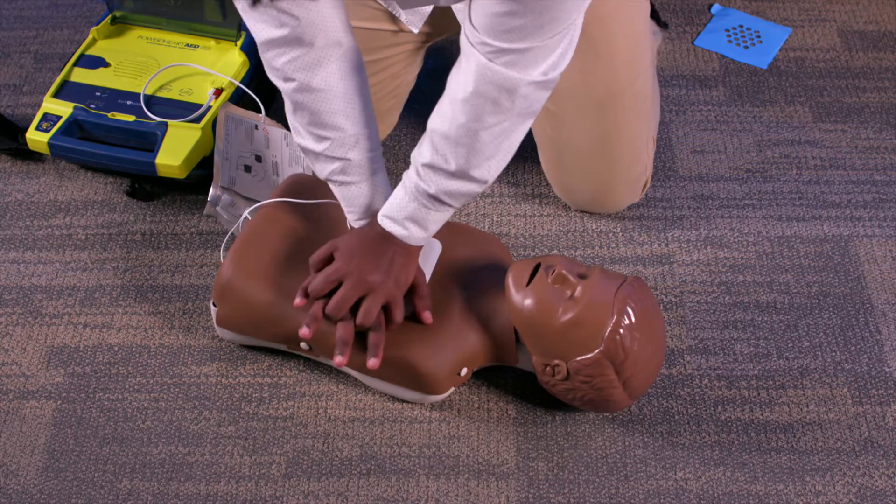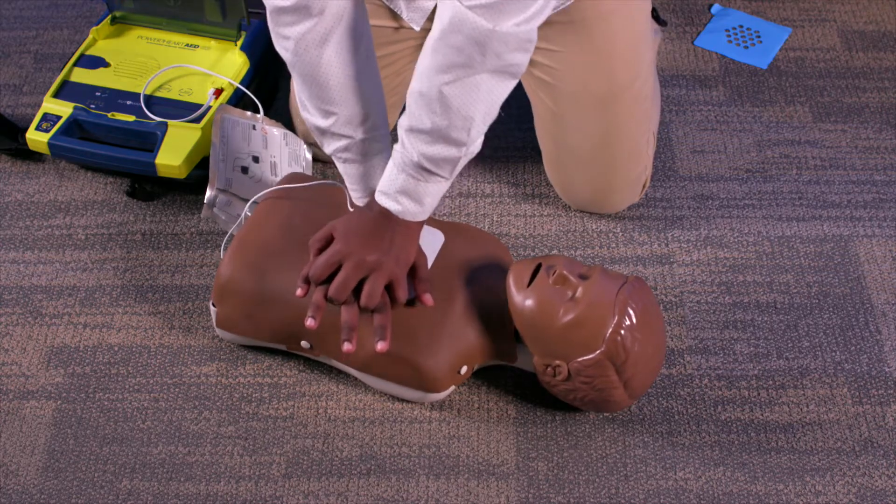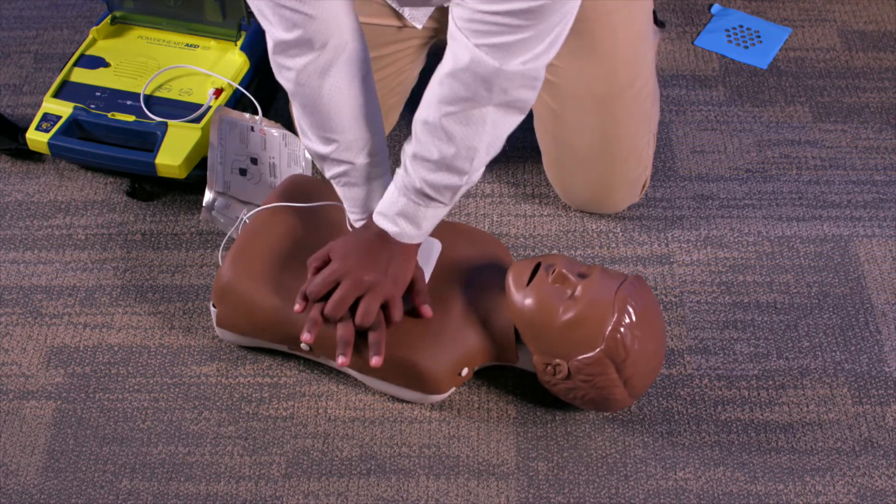Hello, my name is Dr. Victoria Vetter and I'm a pediatric cardiologist and the director of Youth Heart Watch at the Children's Hospital of Philadelphia. This video will demonstrate how to perform CPR and use an AED on a child from the age of one year to puberty, or approximately 12 years of age.